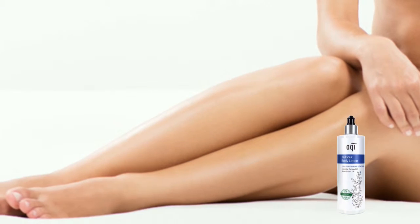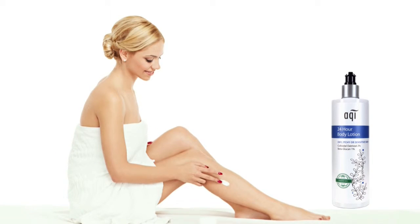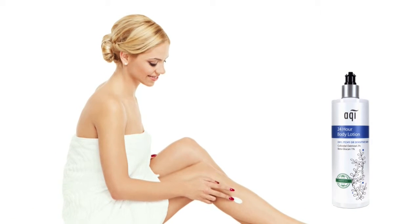For best results, apply liberally to entire body, especially after bathing or showering. Use as often as required.